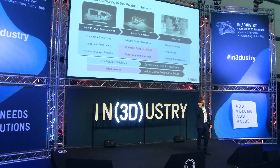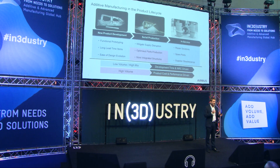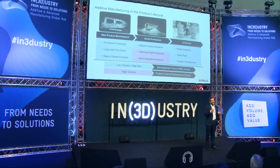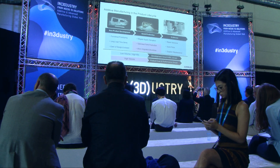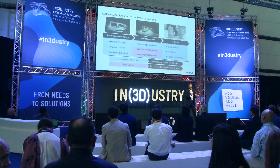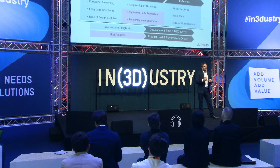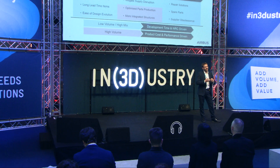If we look at additive manufacturing across the product lifecycle: in new product development, we use functional prototyping, addressing long lead time items, and ease of design evolution — avoiding committing to tooling until we really need to and until we have a stable design. In serial production, we have low-volume, high-mix applications like mitigating supply disruption, which can be a real issue in an industrial system running 15–20 years — suppliers can go bust, factories can burn down. And that's also where we get into optimised parts, improving performance, and looking at more integrated structures.